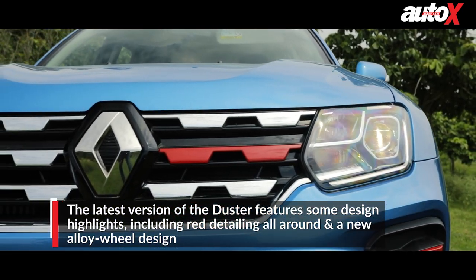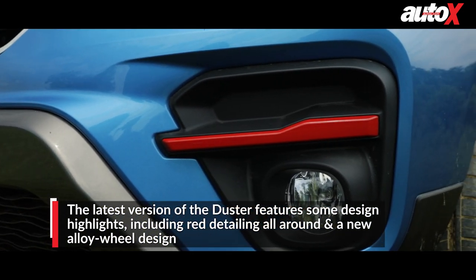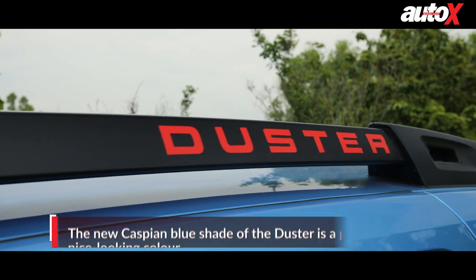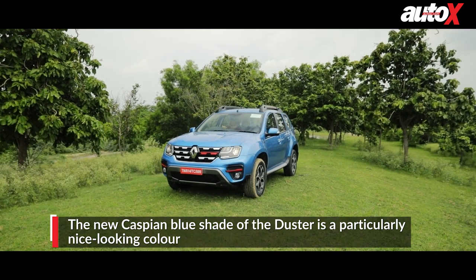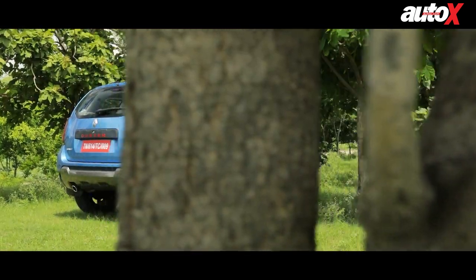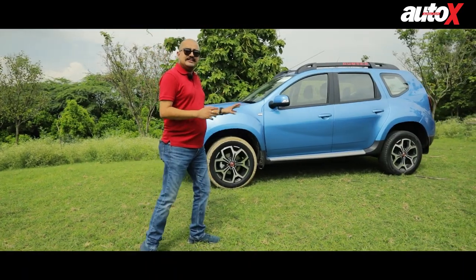You get a lot more chrome, more detailed headlights with projector headlamps, LED daytime running lamps, and lots of nice red touches on the grille, around the fog lamp housing, on the wheel centers, and on the badging on top of the roof rails — all that has been enhanced. I quite like this bright blue colour on this lovely sunny day in Delhi; that blue really stands out. The Duster still is a handsome product — not a really beautiful-looking car, but it's butch, purposeful, and it's a design that has aged very, very well.